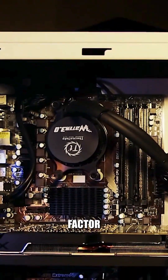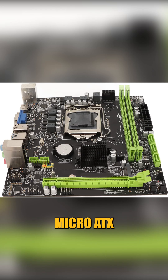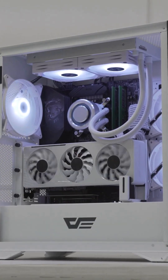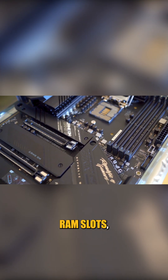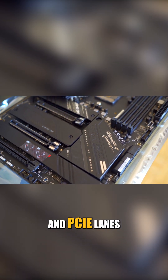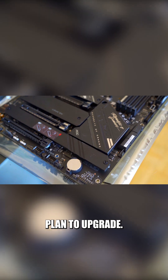Then check the form factor — ATX, Micro-ATX, or Mini-ITX — depending on your case size. Also consider how many RAM slots, M.2 NVMe slots, and PCIe lanes you'll need, especially if you plan to upgrade.